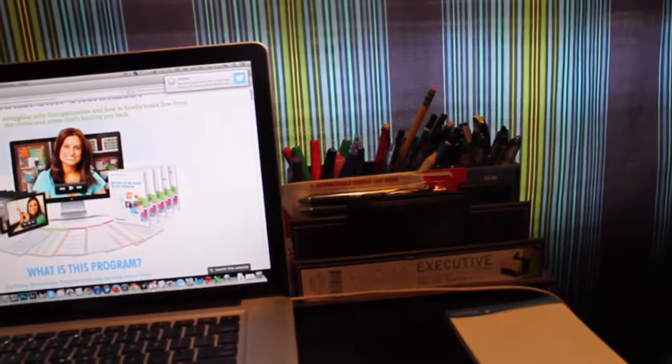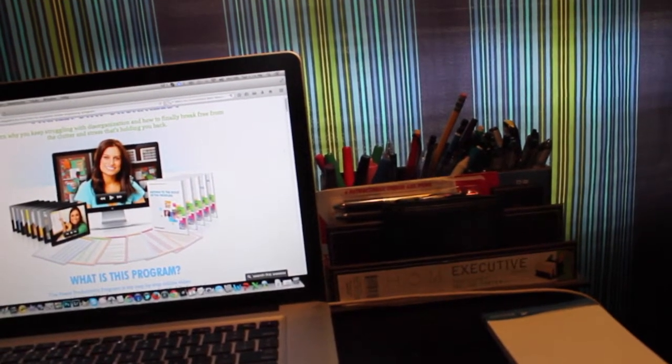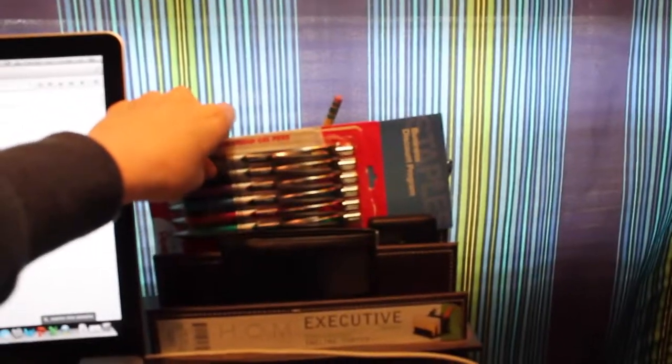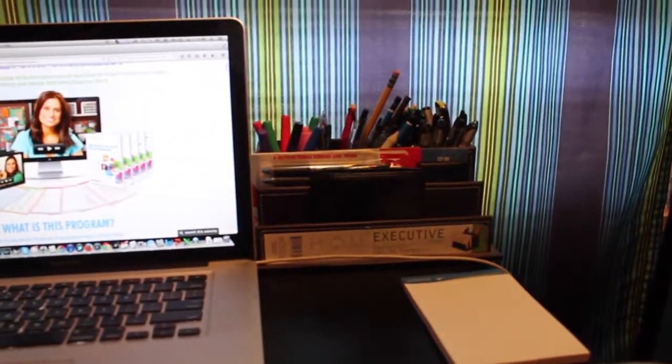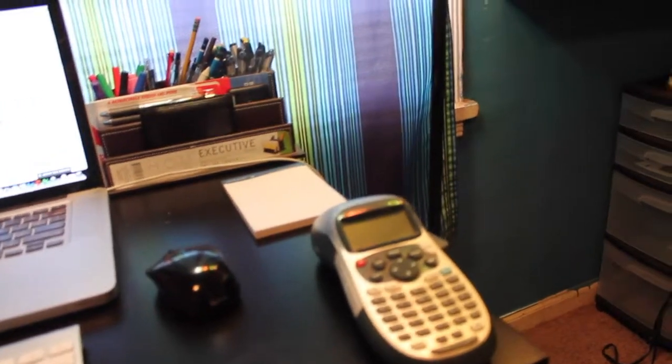I keep my whiteboard markers separated from my Sharpies — just so you don't accidentally grab a Sharpie and write on your whiteboard. I've also got some pens in different colors — green, red, blue, purple, and black. My little Canon camera is right there, and my wallet is just chilling there too. I've got some notepads for work and my Dymo label maker, which I'll talk about more later.